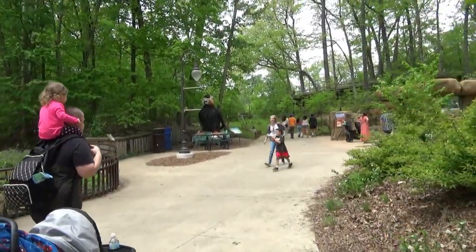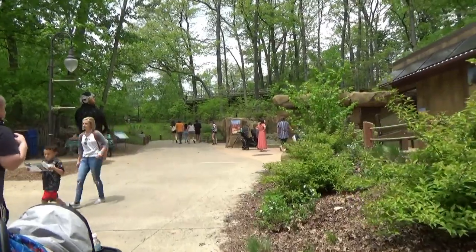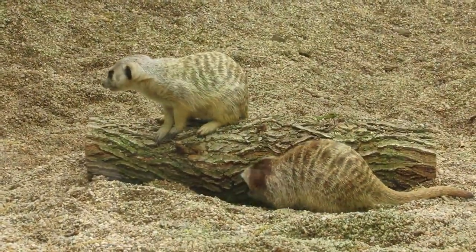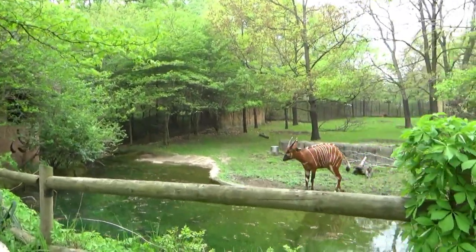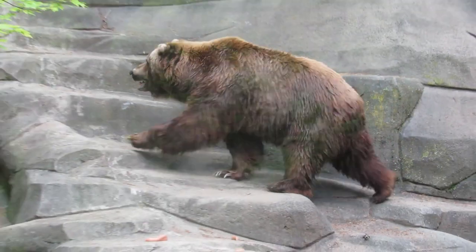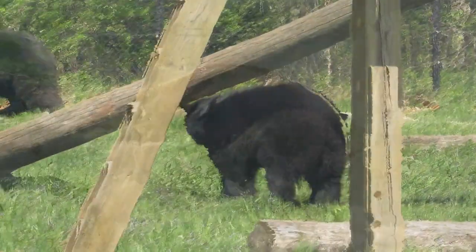For our next tour at John Ball Zoo, we'll be continuing straight up the path from where we're leaving off today. And for the next exhibit tour, we'll actually be staying right where we started today. Kind of.